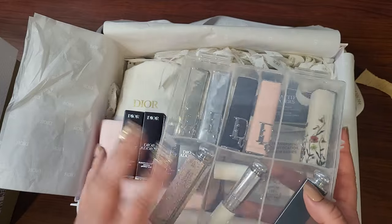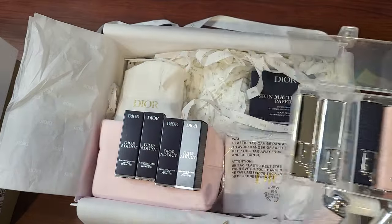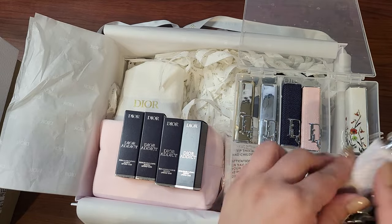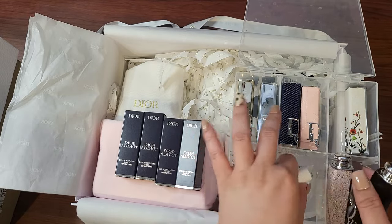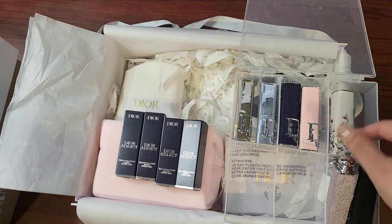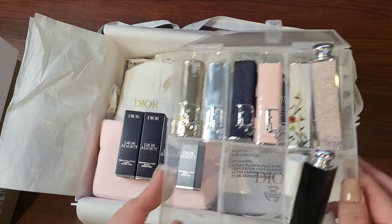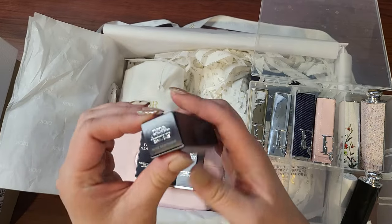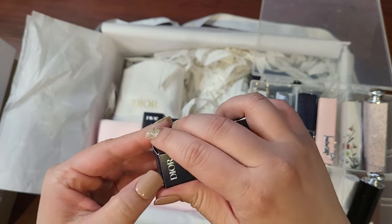I don't know if you remember, these are the lipstick cases that I got before and they came out with more, so I'm kind of adding to my collection here. These are the ones I had from before, and this is the Rose Montaigne.